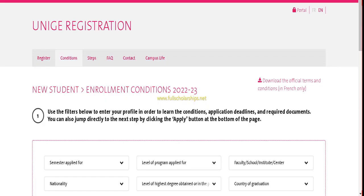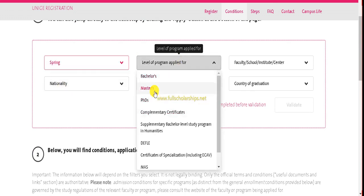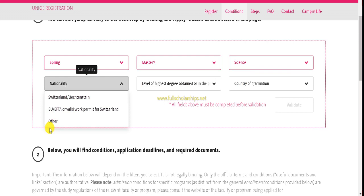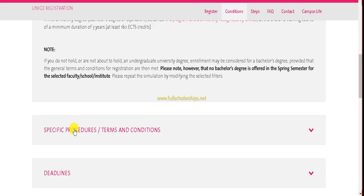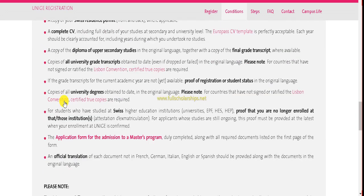Once you click that, it will take you to the UNIGE registration website. You can filter the course by autumn or spring semester and by the course you wish to choose. Since scholarships are available for Masters, select that. Then select the faculty you wish to apply to. Since I am not from Switzerland or the EU, I'll select 'Other.' I had a previous bachelor's degree completed outside Switzerland, so I click Validate. General terms and conditions, specific procedure, deadlines, and required documents are all listed here.